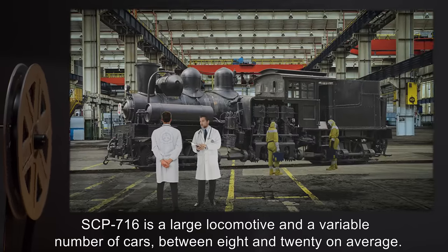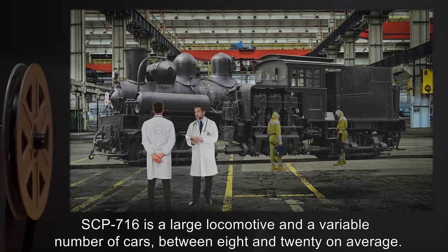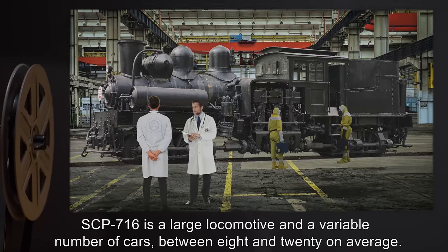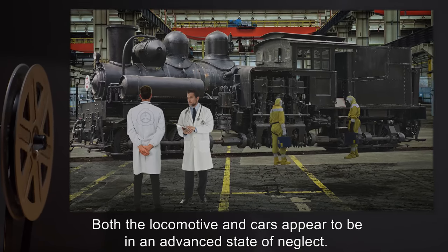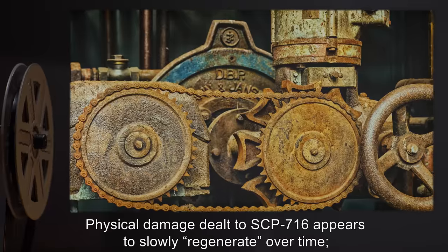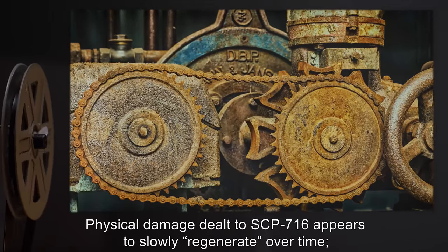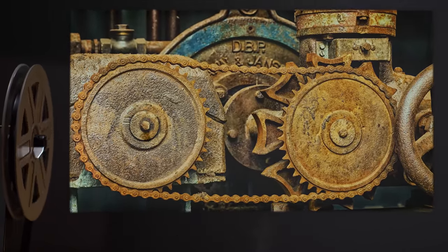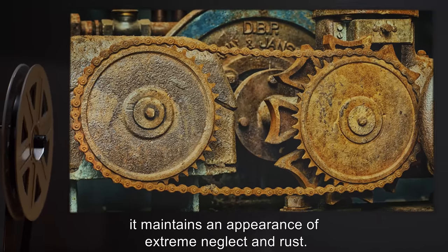SCP-716 is a large locomotive and a variable number of cars, between 8 and 20 on average. Both the locomotive and cars appear to be in an advanced state of neglect. Physical damage dealt to SCP-716 appears to slowly regenerate over time; however, it maintains an appearance of extreme neglect and rust.